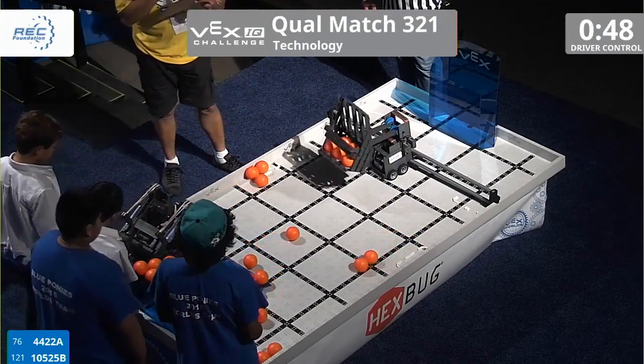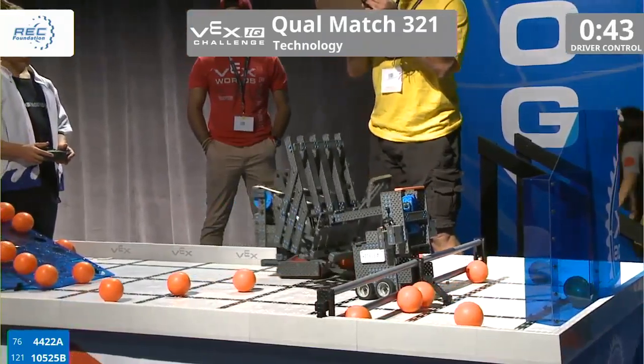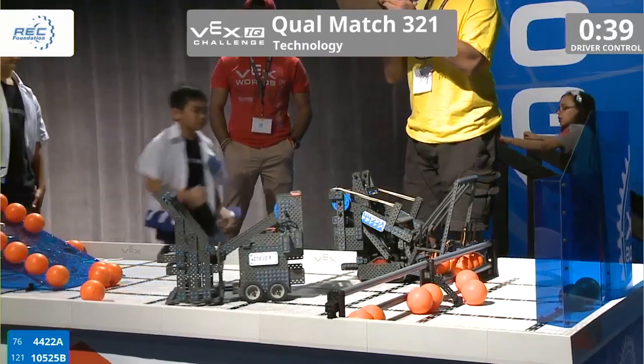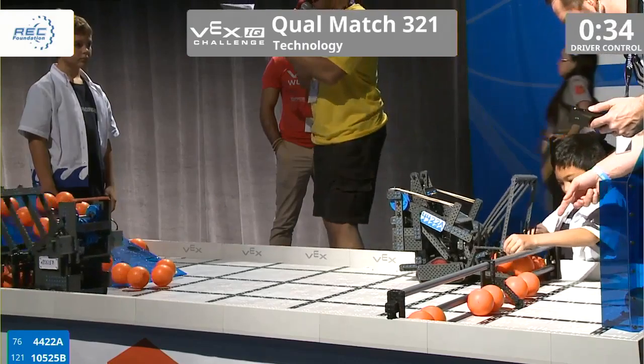50 seconds. Let's figure out who we have in front of us. Navigator Robotics Elementary School, all the way from Hawaii — that's Team 44-22-A. And the team from Indianapolis, Indiana: Forest Glen STEM, that's Team 105-25-B.